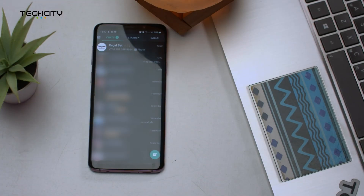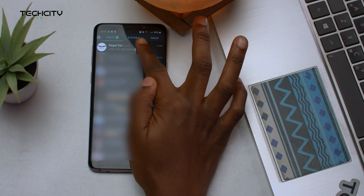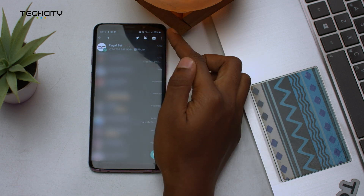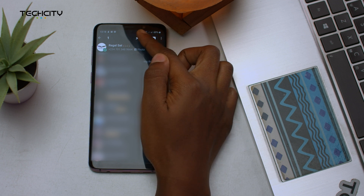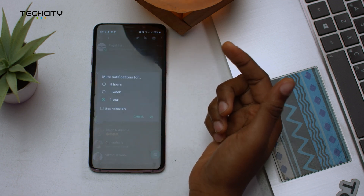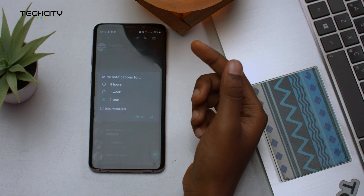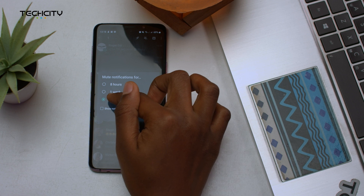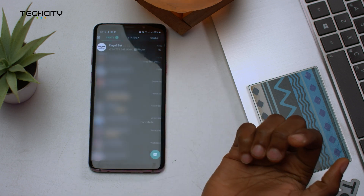The first way is to mute the group. You can do this by tapping and holding down the group, then tap on the mute icon at the top right corner of the screen, and select any of the three options. You can mute the group for eight hours, one week, or one year — and I'm part of the one year gang, just in case you're curious. Select okay.